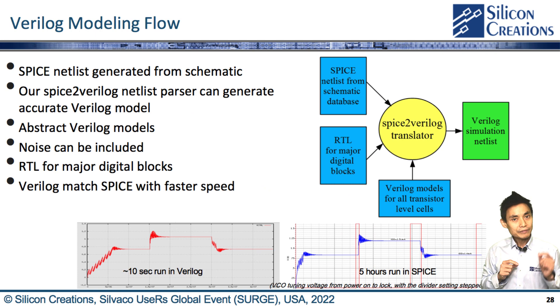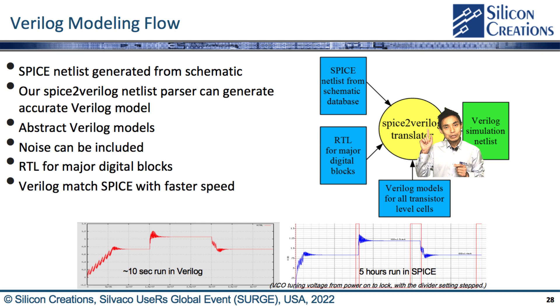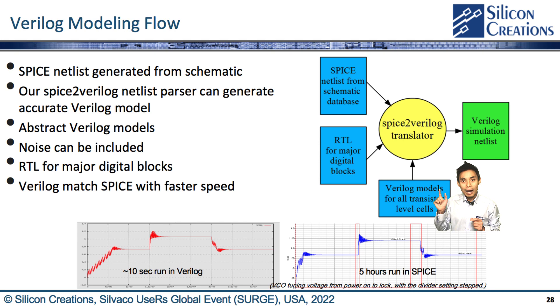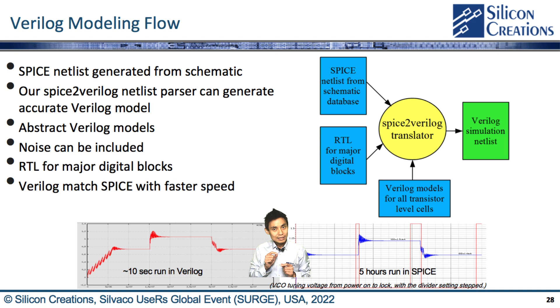Let us dive into our Verilog modeling flow. For example, a SPICE netlist can be generated from the schematic database through CIVACO Gateway, and the netlist matches the layout from the LVS check. Then our SPICE-to-Verilog netlist processor can generate an accurate Verilog model. The abstract Verilog model is made from the lowest-level LVS and verified against SPICE. Moreover, we can include noise by using the Verilog $random function, and the RTL can be used for major digital blocks. The Verilog model results cross-match SPICE, and the fast speed allows all critical operation modes to be verified.